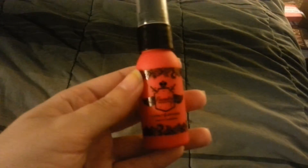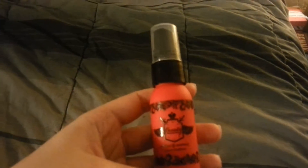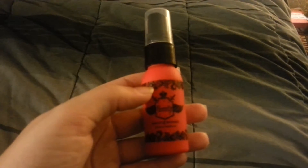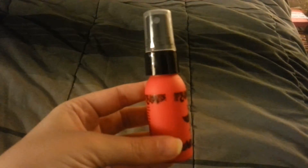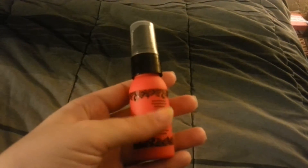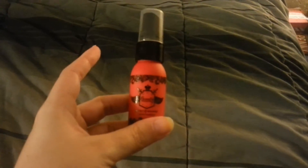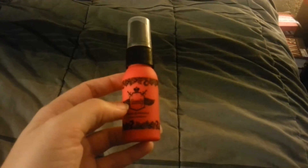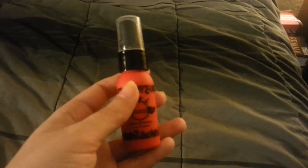I really really like it. I don't know if I'm going to repurchase this one in particular because I really really like the It's a 10 one, and this one is more expensive than the It's a 10 one. I have a few other hair sample things I should probably try to use first before I buy a full size of anything.